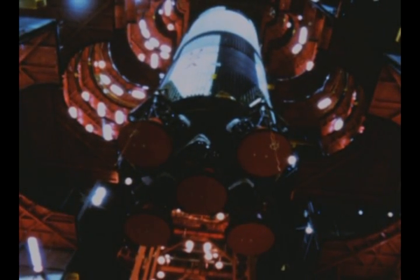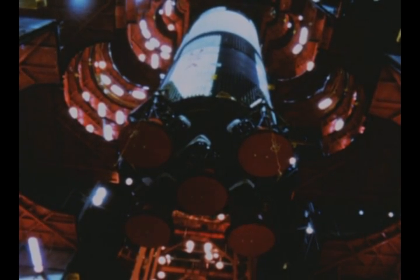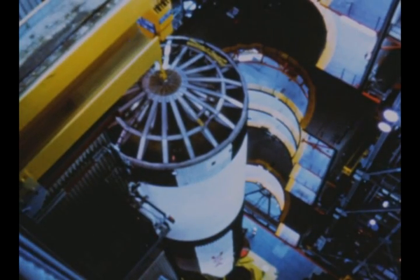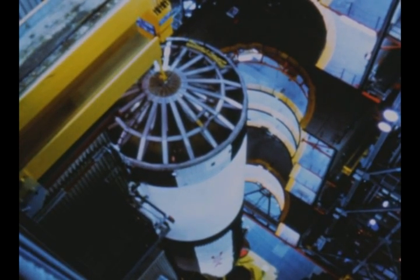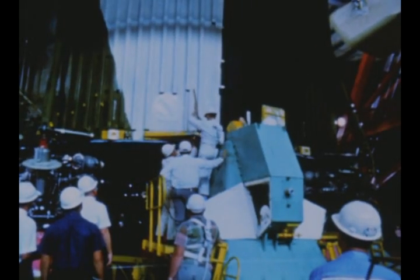Saturn V Quarterly Film Report number 16 covers progress during the period September, October, and November 1966. At Launch Complex 39 of the Kennedy Space Center, assembly of the first Saturn V flight vehicle, scheduled for launch next year, began on October 27th with erection of the first stage in LC-39's vertical assembly building.